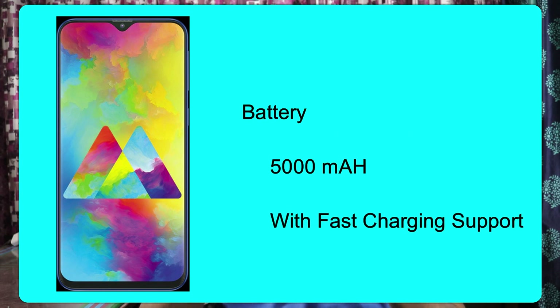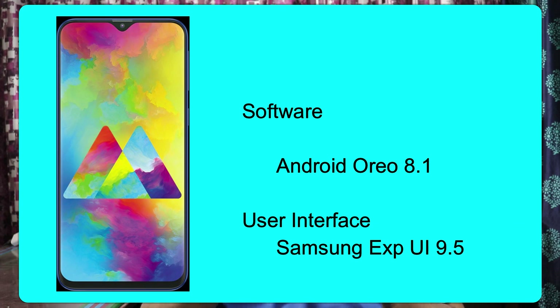We have a 5,000 mAh battery. The software is Android 8.1 with Samsung Experience UI 9.5. It has dual SIM support and a dedicated memory card slot.